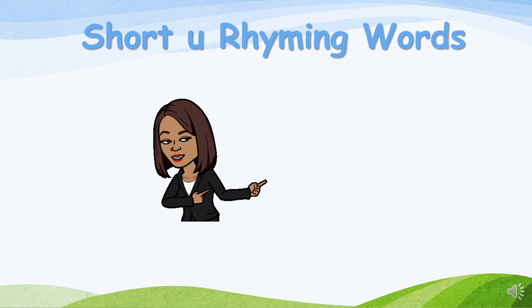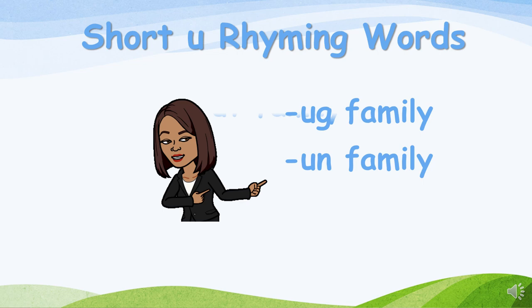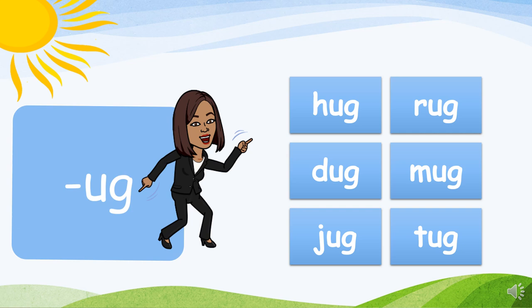Let's try the short U rhyming words. We will explore the UG family, the UN family, and the UT family. Here we go!